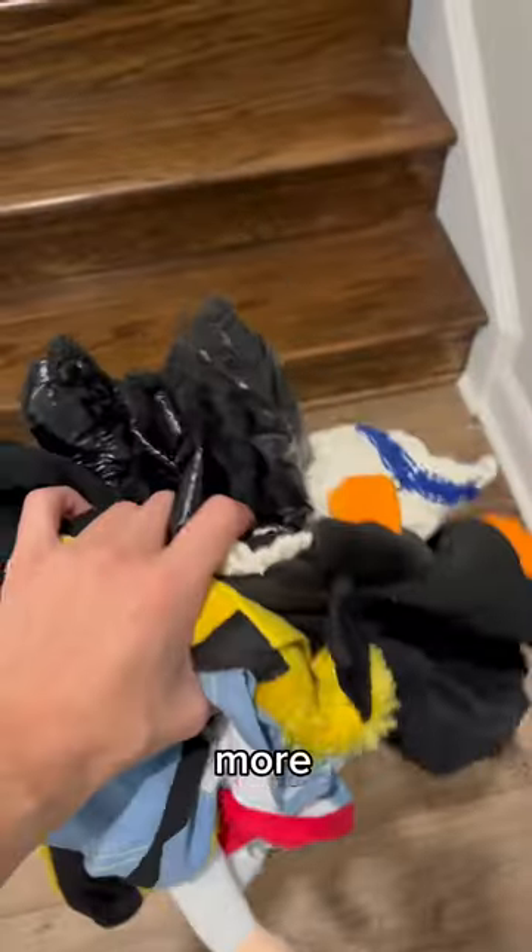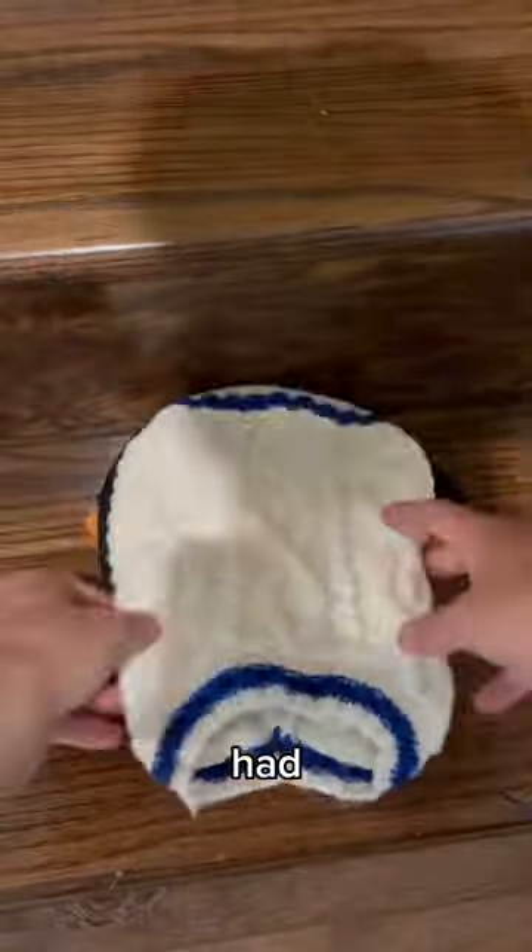We started out with the clothes — some more clothes and outfits and stuff. I had to fold these because I didn't have hangers, so once they were folded,